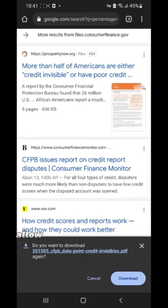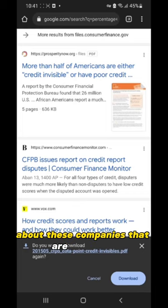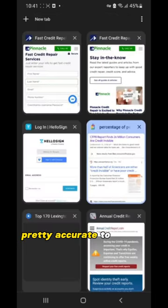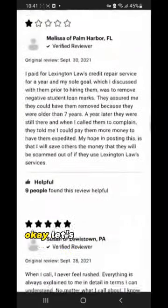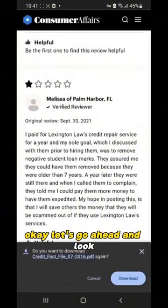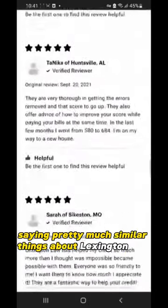To be more specific, allow me to show you where you can find some reviews about these companies that are pretty accurate to what I mentioned. As we can see, bad review after bad review is saying pretty much similar things about Lexington Law.